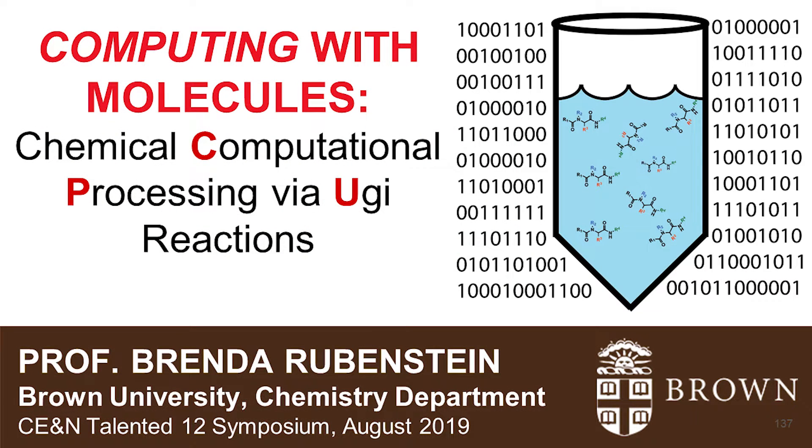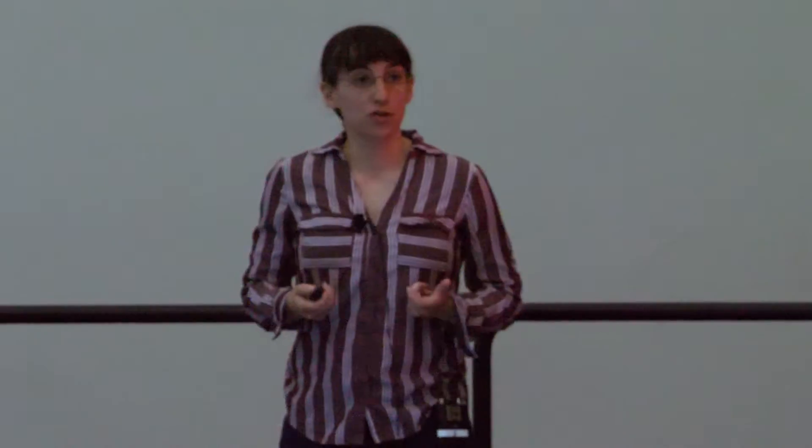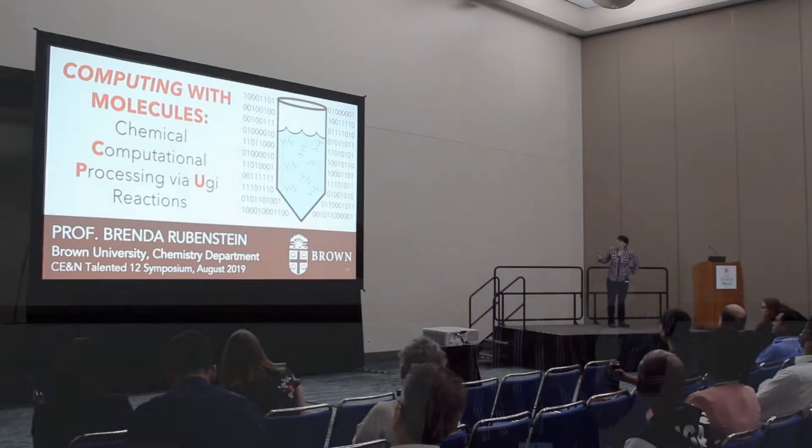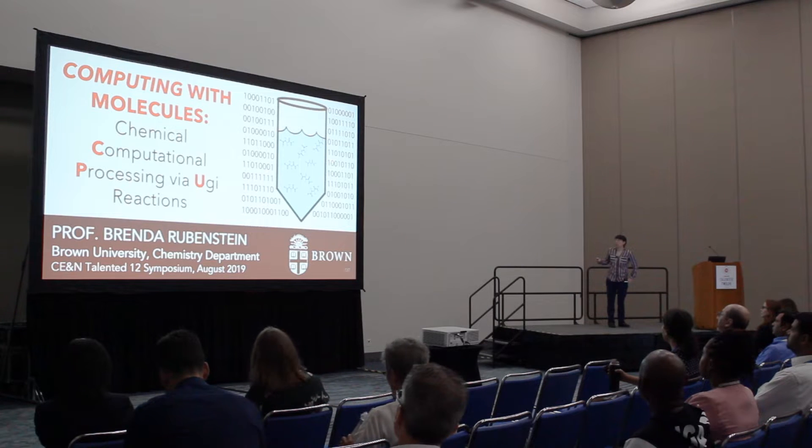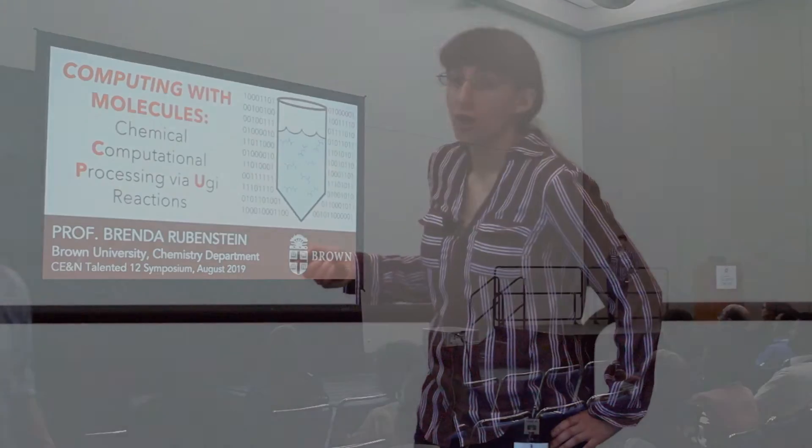As you may gather, I'm actually a theorist by training. I will not take you through a theory talk today — I guarantee half of you will leave. What I will tell you about is a new paradigm that my lab, in collaboration with some excellent engineers at Brown, has been thinking about: how can we use molecules to serve as a computer? The idea is putting small molecules in a solution and using the identity of those molecules to store information and also to perform different computational operations.